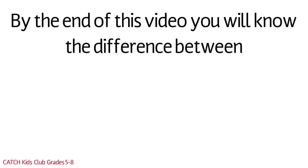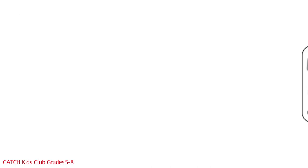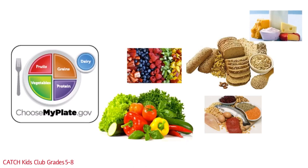By the end of this video, you will know the difference between Go, Slow, and Woe Foods, and how to use them in a meal. Go, Slow, and Woe Foods start with MyPlate.